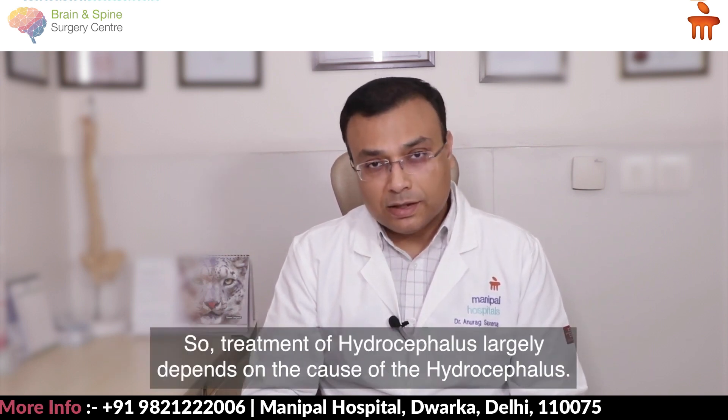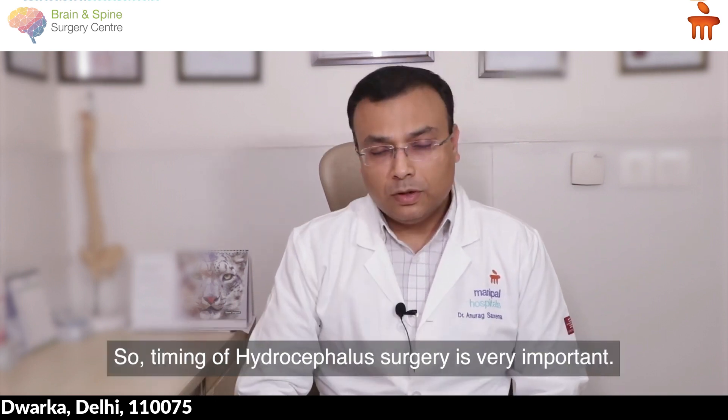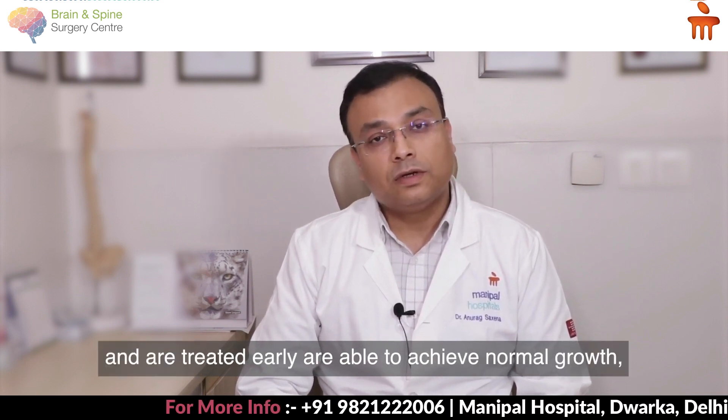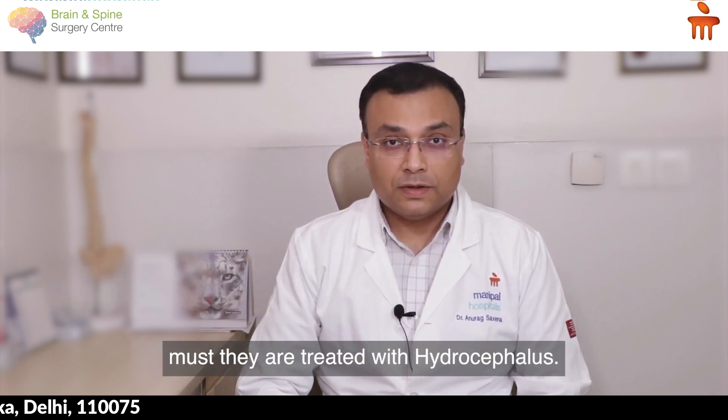Treatment of hydrocephalus largely depends on its cause, and the timing of surgery is very important. Children who are diagnosed early and treated early are able to achieve normal growth, normal milestones, and can lead a normal life once treated for hydrocephalus. Thank you.